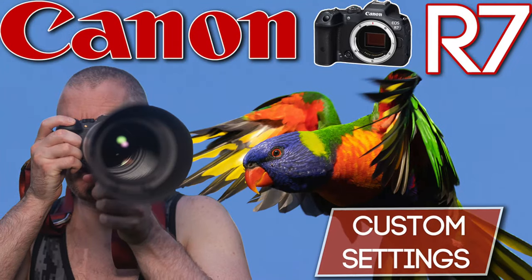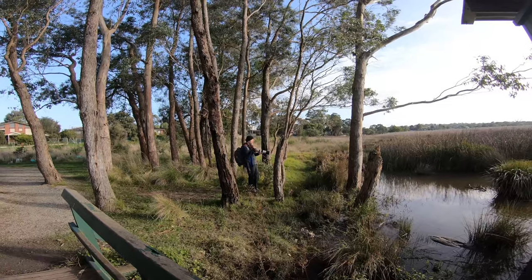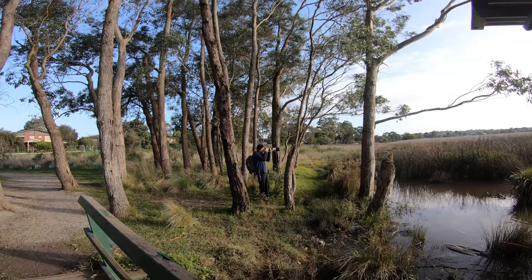By the way, if you'd like to know how I set up my Canon R7 for bird photography, I've got you covered — I will leave a link to that specific video in the description, so feel free to check it out. There's a little pied cormorant perched on a nesting box.